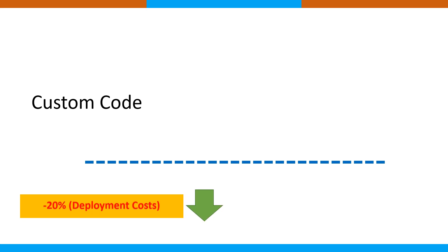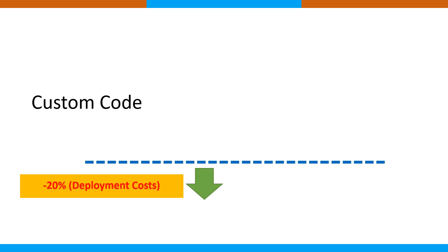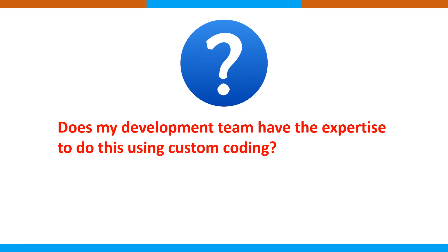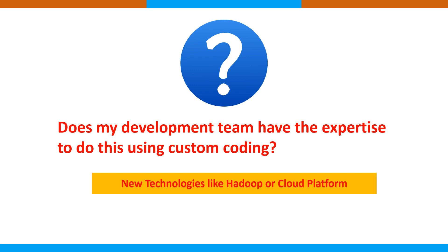With custom code, deployment costs decrease by about 20%, but maintenance increases dramatically — almost 200% — because you need to spend a lot of time figuring out where changes need to be made and where the code needs to be enhanced. You must ask yourself: does my development team have the expertise to do this, especially when migrating to new technologies like Hadoop, Apache Spark, or cloud platforms? With ETL tools, most things are already incorporated in built-in components.